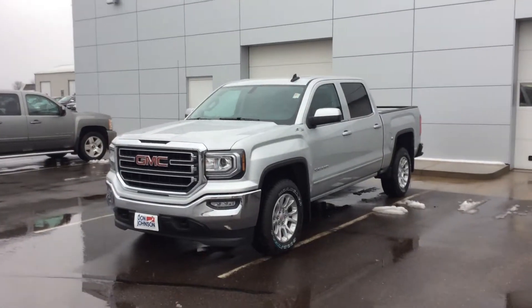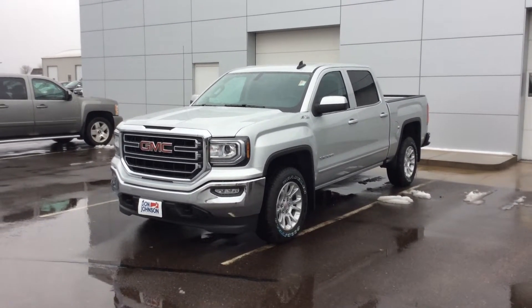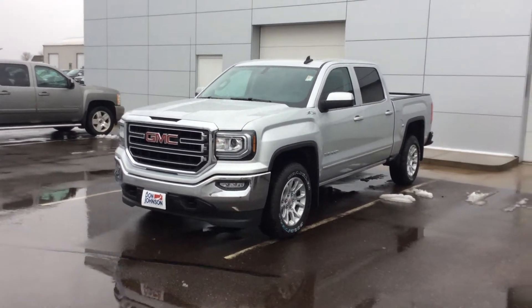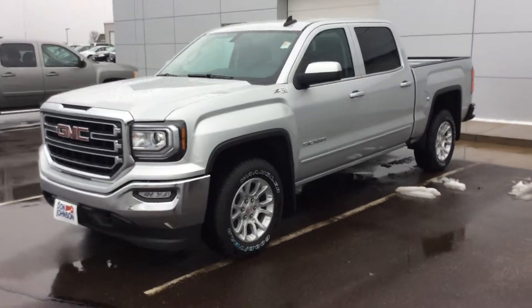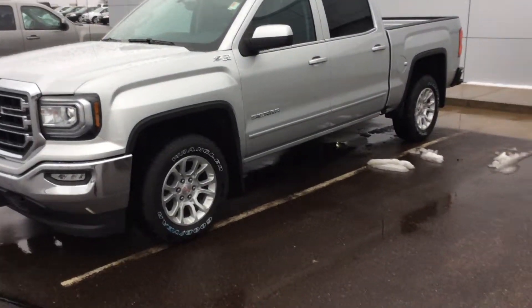Hi everybody, this is Jeff down at Don Johnson Motors, here today showing you this brand new 2016 GMC Sierra. Really sweet truck — as you can see the hood is nice and it's got a lot of definition in this truck.